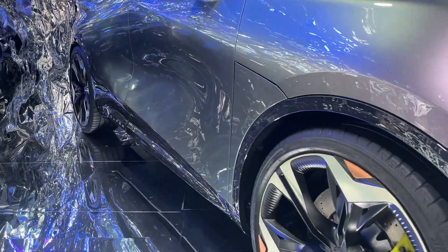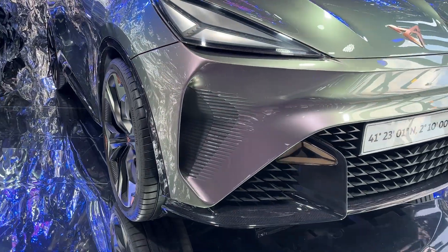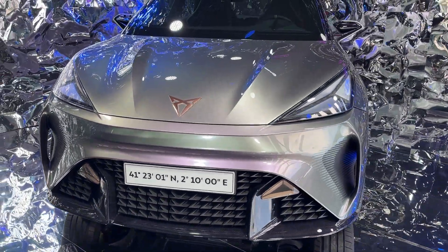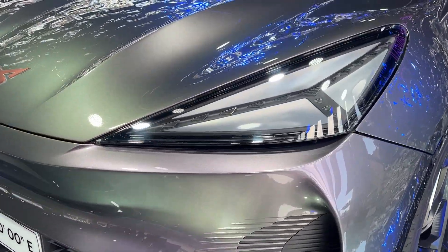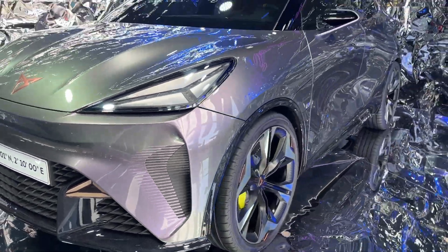Powering this impressive performance is a battery pack with a capacity of 58 kilowatt-hours, which is projected to provide a range of about 440 kilometers, or roughly 273 miles, on a single charge. This substantial range underlines the Urban Rebel's practicality for everyday use and longer journeys, ensuring drivers can enjoy the benefits of electric driving without the frequent need for charging.